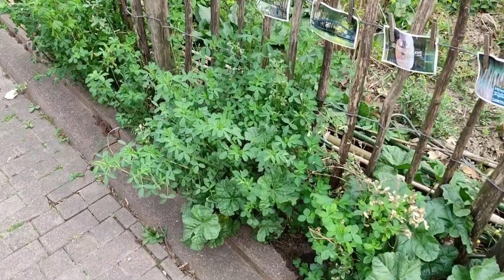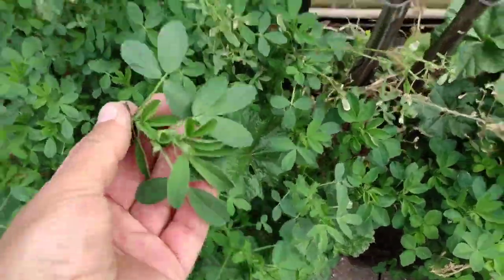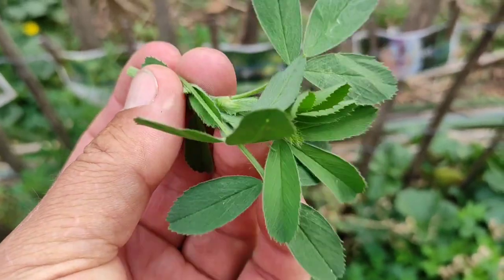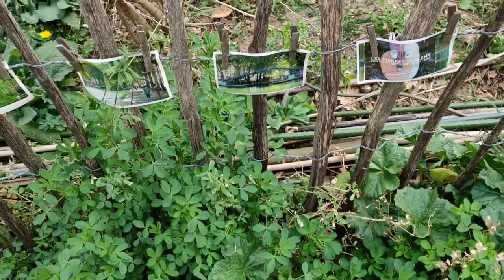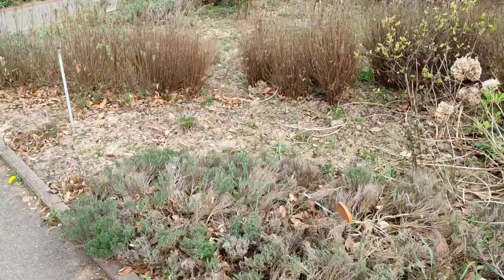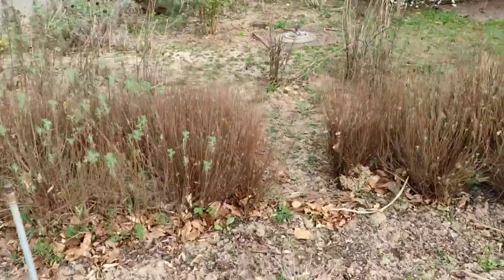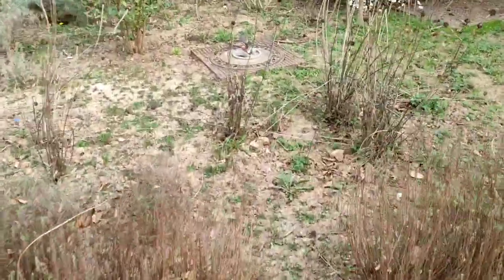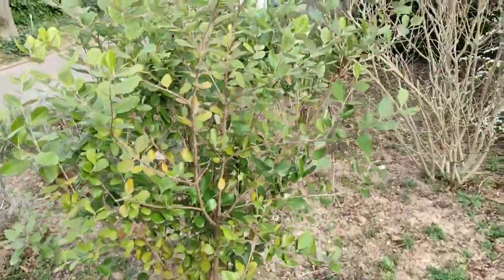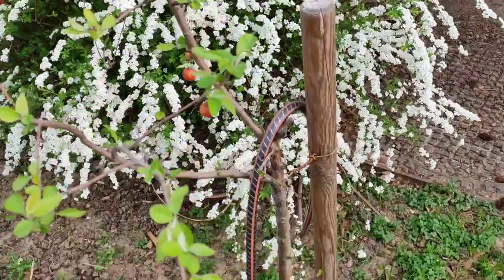The humble alfalfa - mostly known as fodder for horses and other animals but also totally edible for humans. Tasty! I didn't check for parsley, but here we have sage, rosemary, and thyme. And another feijoa - but for now those small ornamental apples are more interesting.